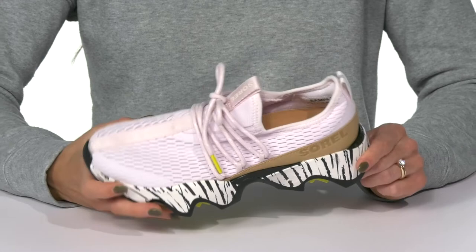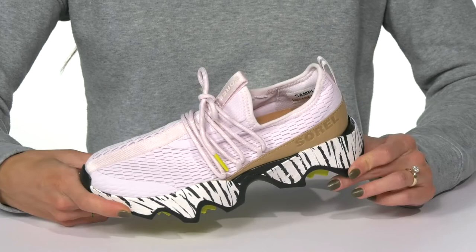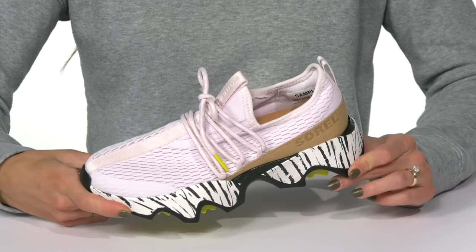These do have a nice textile lining with some cushioning at the back of the collar. They also have a sweet footbed that's cushioned as well. I think these are going to look really cute when you style them with leggings and an oversized hoodie. We'll see you next time!